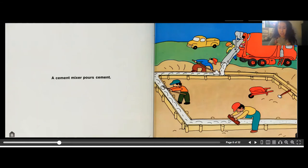A cement mixer pours cement. Here the mixer is pouring all the cement and the workers are using a shovel to flatten it and smooth it out so it's nice and straight.